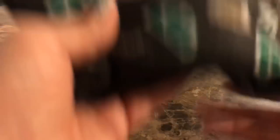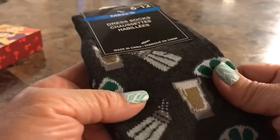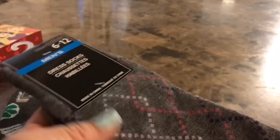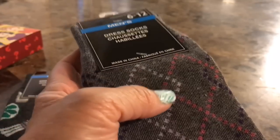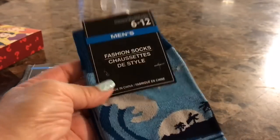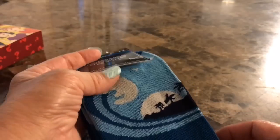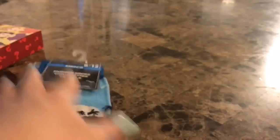Speaking of pairs, I found some men's socks — one pair in a pack, size 6 through 12. One has tequila shots with lime wedges and salt on a charcoal background. Another is gray with triangles in purple, lavender, and pink. Father's Day is around the corner, so pick them up if you see them because you might not find them as we get closer. Another one has a wave with palm trees, a setting sun, and seagulls — very tropical.